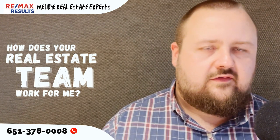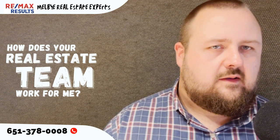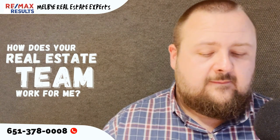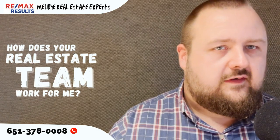Because as you know, if there's one agent, they might be booked with other clients. That way we can react fast, get you in houses quick, because the market turns very fast. So we're just doing something different to try and get a better customer service experience for our clients.